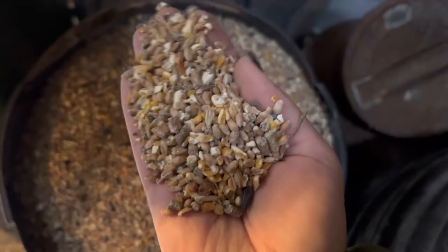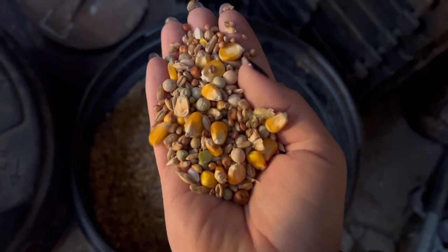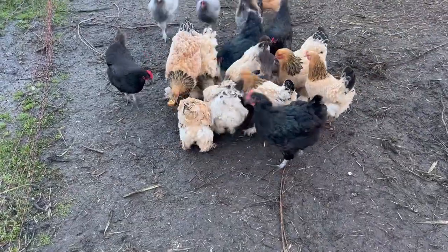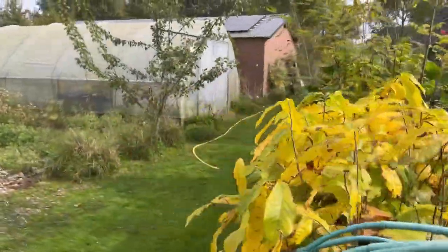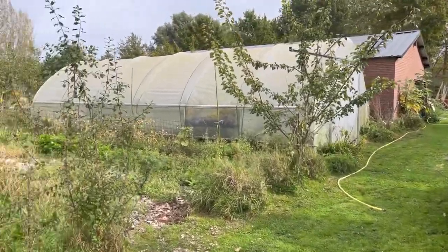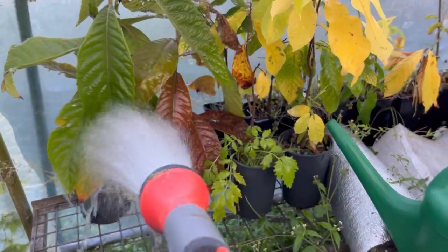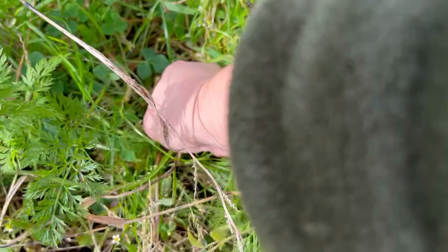We usually buy chicken feed from a pet store in big 20-kilogram bags, which provides enough protein and seeds for the day, but they also get food leftovers throughout the day. When I have free time, I take care of the garden, water the plants that are remaining in the greenhouse, and harvest some of the fruit and vegetables that are left on the plot.